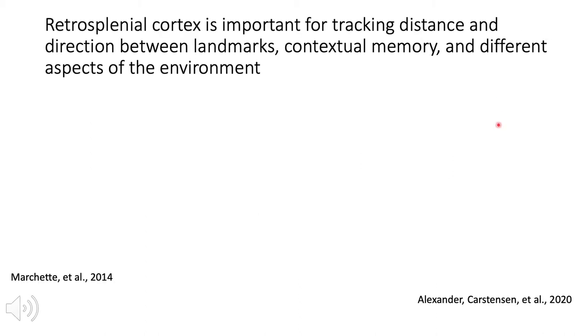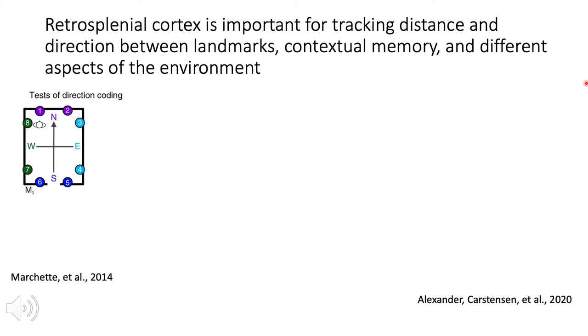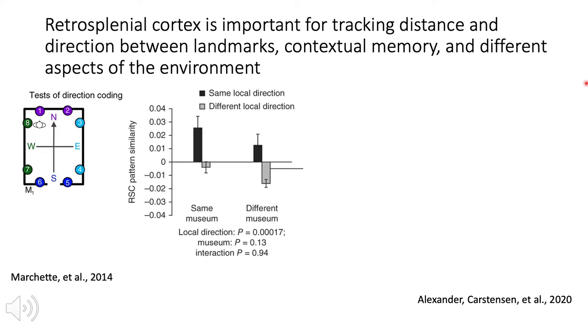For some background, retrosplenial cortex has been shown to be important for tracking distance between landmarks, for contextual memory, and for orienting oneself in an environment. In work by Marchette et al., they trained participants to become familiar with an environment and learn the layout of different objects and landmarks, and imagine facing the direction of one of those objects at different locations. They showed retrosplenial cortex had higher pattern similarity between views that face the same direction when participants were imagining themselves facing a direction in which they knew a landmark to be versus different local directions.